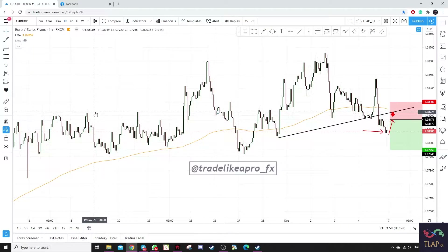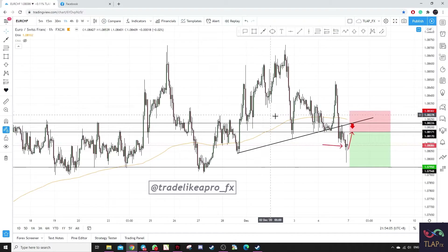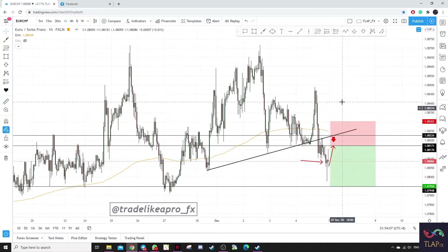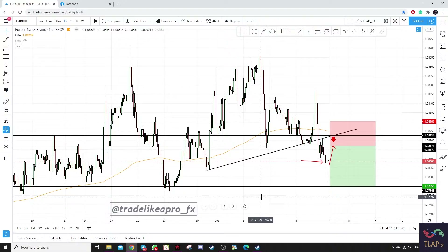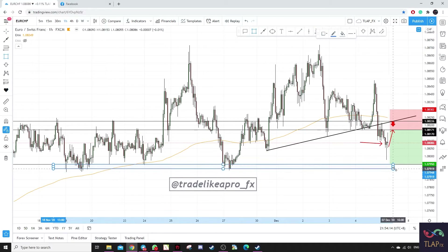You can see that this zone I have marked out — there are a lot of rejections over here: once, twice, thrice, four, five, and six times. So stop loss above this would be a safe area, and our take profit level would be the previous low. You can see that this structure.